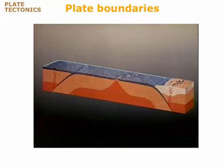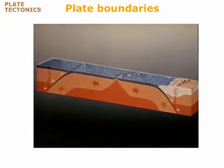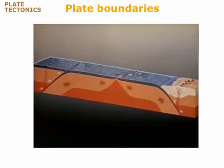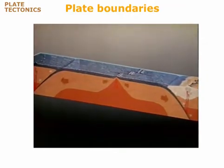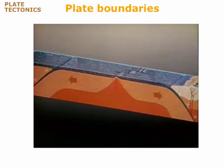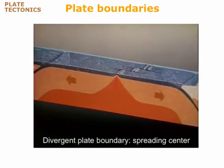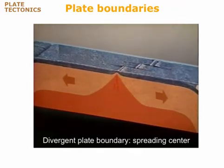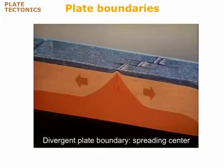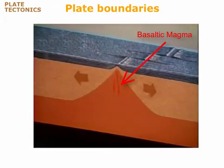As the plates move horizontally, floating over the asthenosphere, they move in different relative directions where two plates meet. In some places, two plates spread apart from one another. This kind of plate boundary is called a spreading center. At a spreading center, new lithosphere forms as hot asthenosphere rock rises to fill the gap left by the separating plates. Some of the hot asthenosphere melts as it rises, forming basalt magma. Most of this magma rises to the surface to form new oceanic crust.